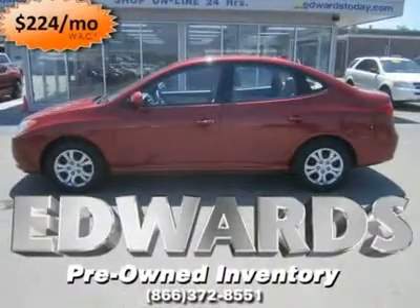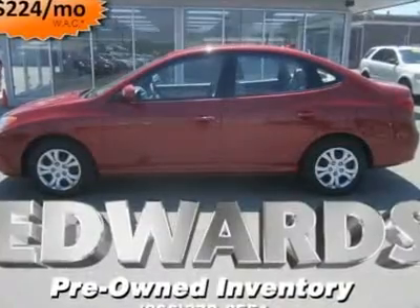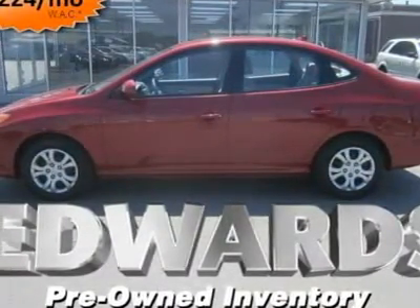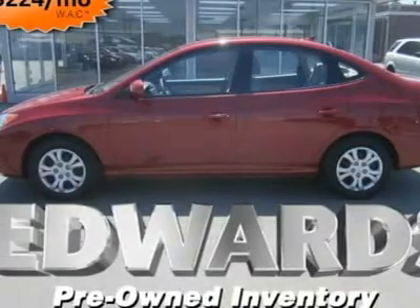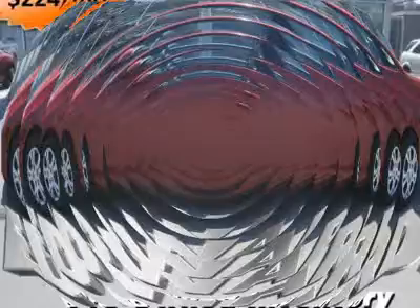There's a credible compact sedan in the same class as the Honda Civic, Toyota Corolla, and Nissan Sentra that many consumers just might be overlooking — the Hyundai Elantra. And if this car isn't on your list, perhaps it should be, as it's among the value leaders on the market.